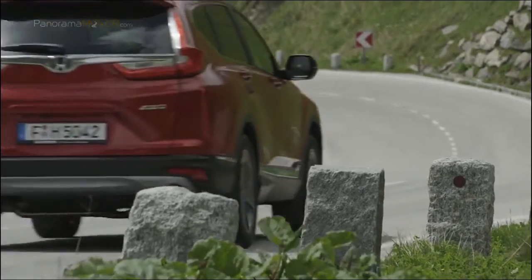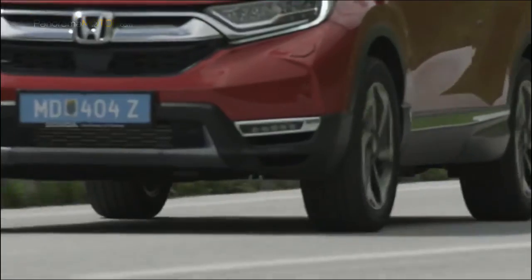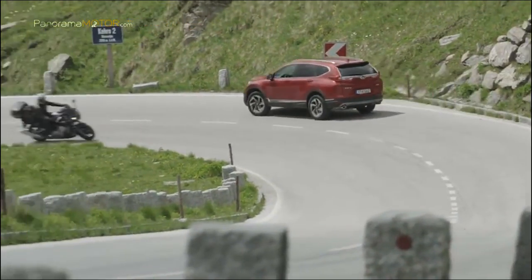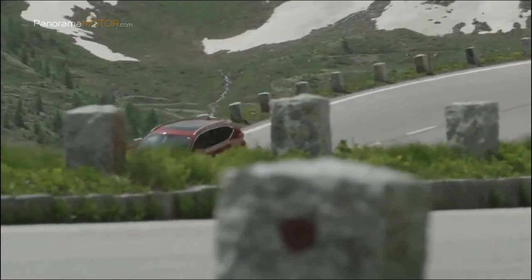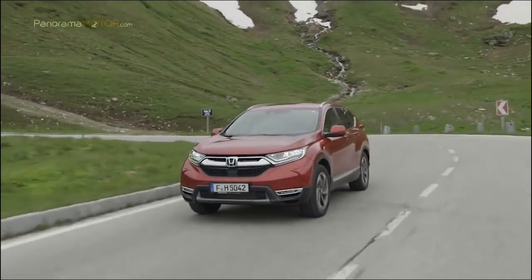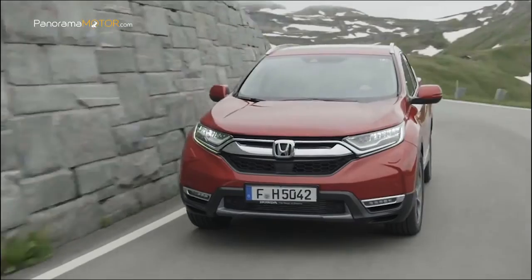El nuevo CR-V incorpora el motor de gasolina VTEC Turbo de 1,5 litros empleado por primera vez en el último modelo Civic, adaptado con un turbocompresor diseñado en exclusiva para el CR-V. La potencia es de 127 kW (173 CV) a 5.600 rpm con transmisión manual de 6 velocidades, y de 142 kW (193 CV) a 5.600 rpm para versiones con CVT. El par máximo es de 220 Nm entre 1.900 y 5.000 rpm para la manual, y 243 Nm entre 2.000 y 5.000 rpm para la CVT.